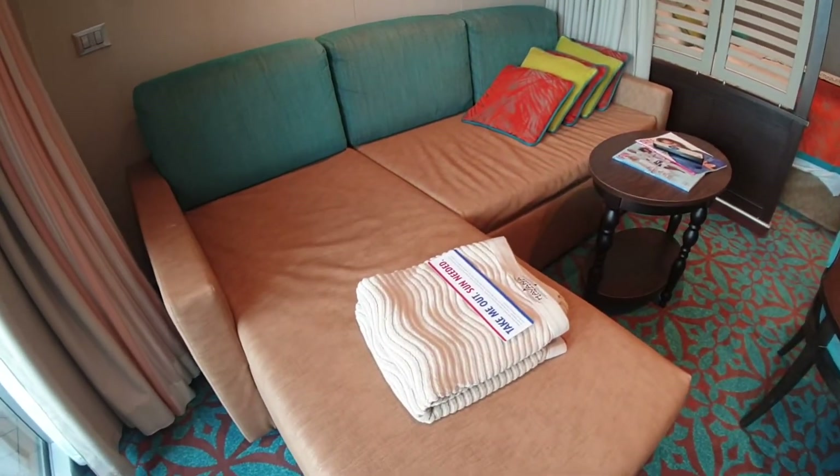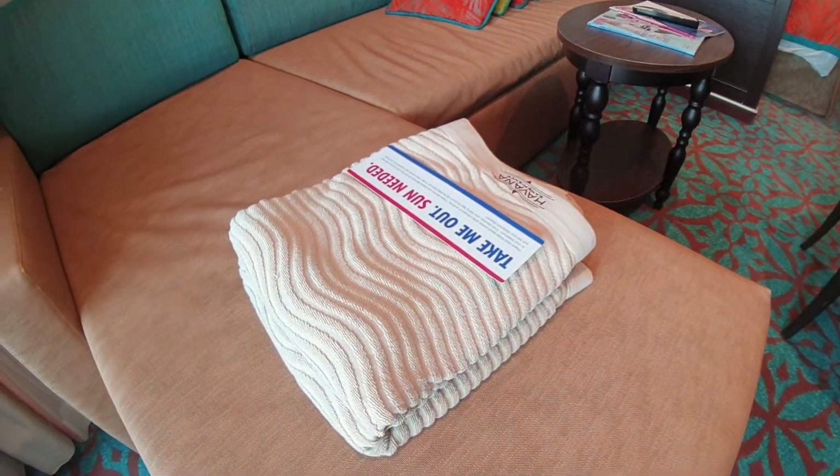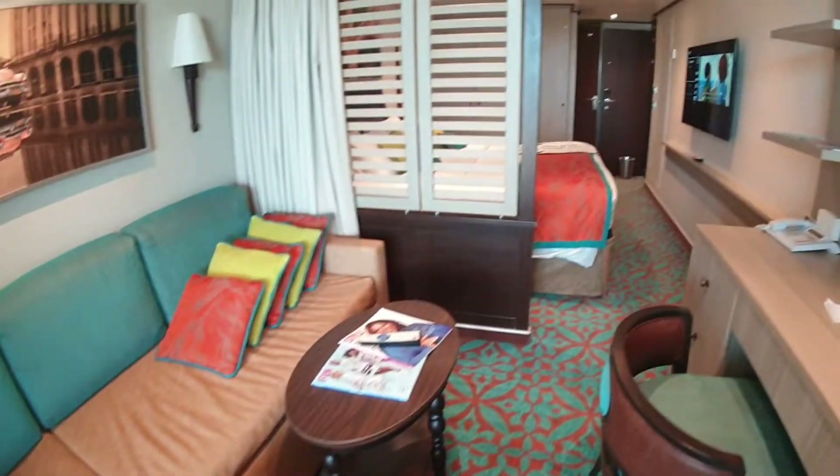The other thing that's different about Havana is you've got different towels as well, which are for use in the Havana area.